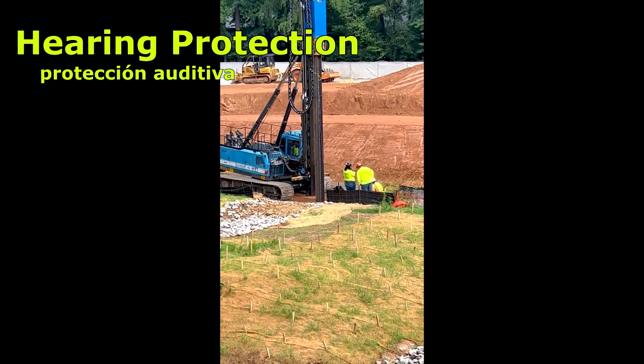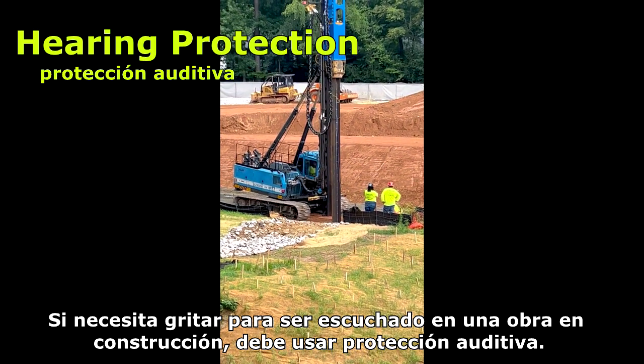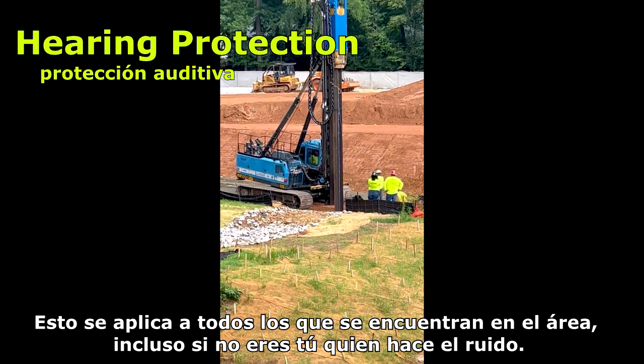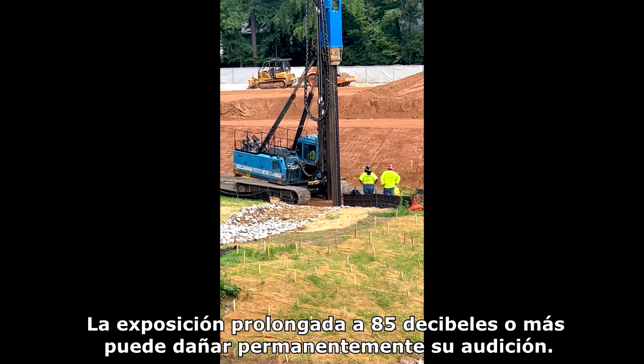If you need to shout to be heard on a construction site, you should be wearing hearing protection. This applies to everyone in the area, even if you're not the one making the noise. Prolonged exposure to 85 decibels or higher can permanently damage your hearing.